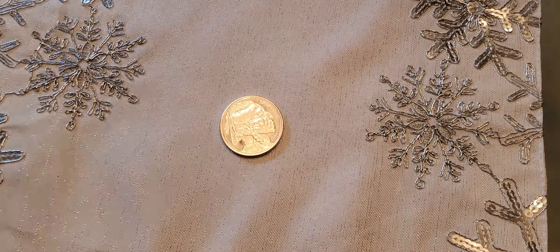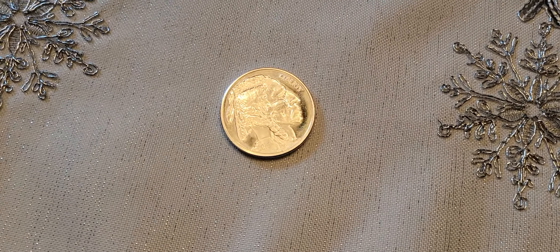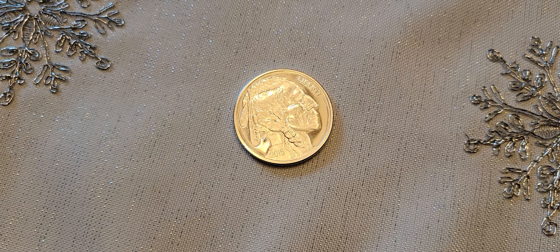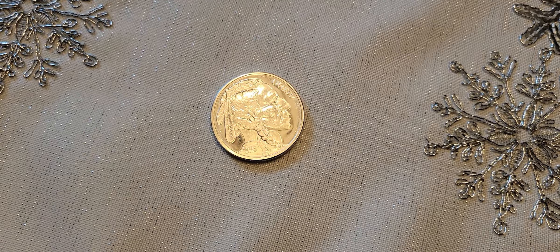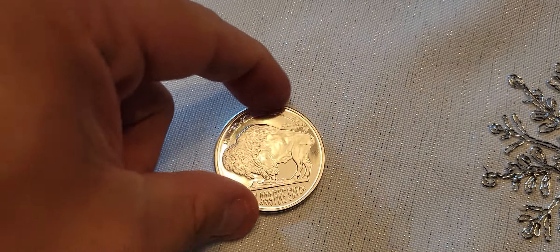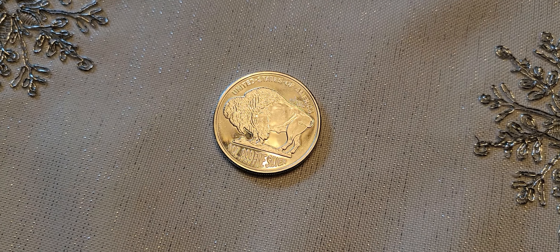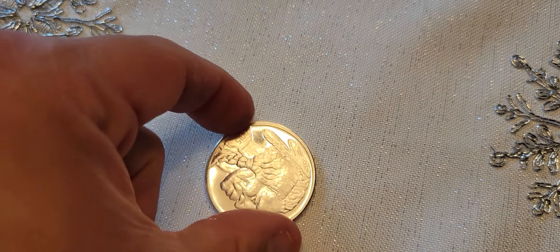Hey everybody, Justin here. Thanks for checking out this video. I'm doing this video on silver today — this is a one ounce generic silver round, Indian head style, 2015. Although it's actually almost 2023 now, doing this at the end of December. I just wanted to share this round again — pure silver, I like the design so I picked it up. There we go, the buffalo design on the back.